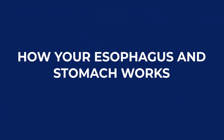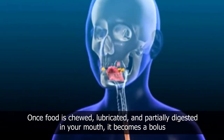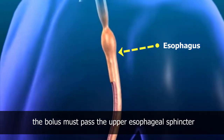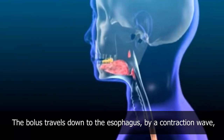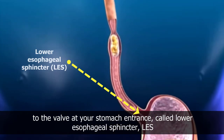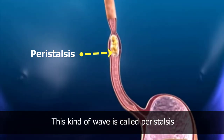How your esophagus and stomach works. Once food is chewed, lubricated, and partially digested in your mouth, it becomes a bolus. To enter the esophagus, the bolus must pass the upper esophageal sphincter, which is a valve that is closed when no bolus is present. The bolus travels down the esophagus by a contraction wave to the valve at your stomach entrance, called the lower esophageal sphincter. This kind of wave is called peristalsis.